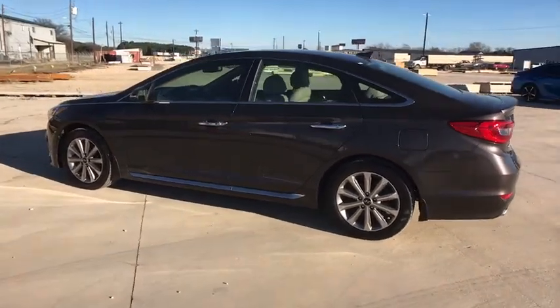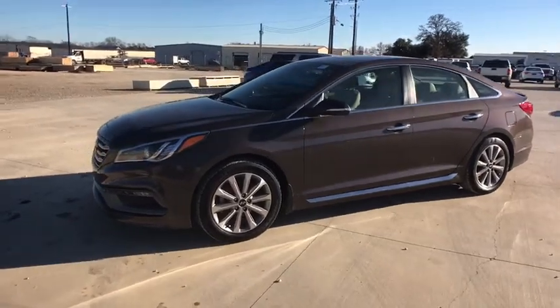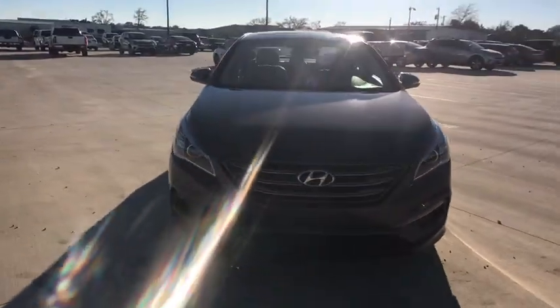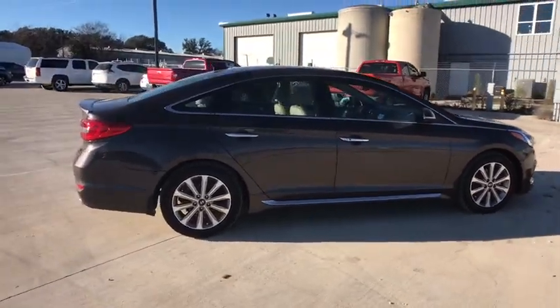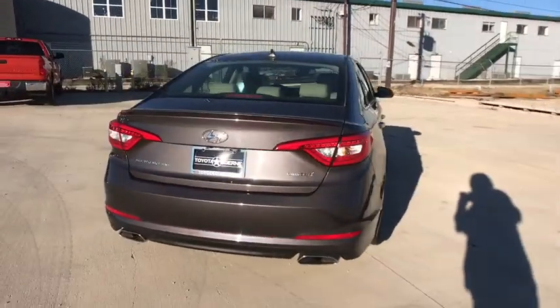Looking for the right vehicle? Check out the 2017 Hyundai Sonata. The Sonata has a long list of technologically advanced interior features and options that make driving safer, more convenient, and much more fun. Don't forget the exterior corrosion protection, a 14-step rotodip system that provides unmatched protection for your Sonata.